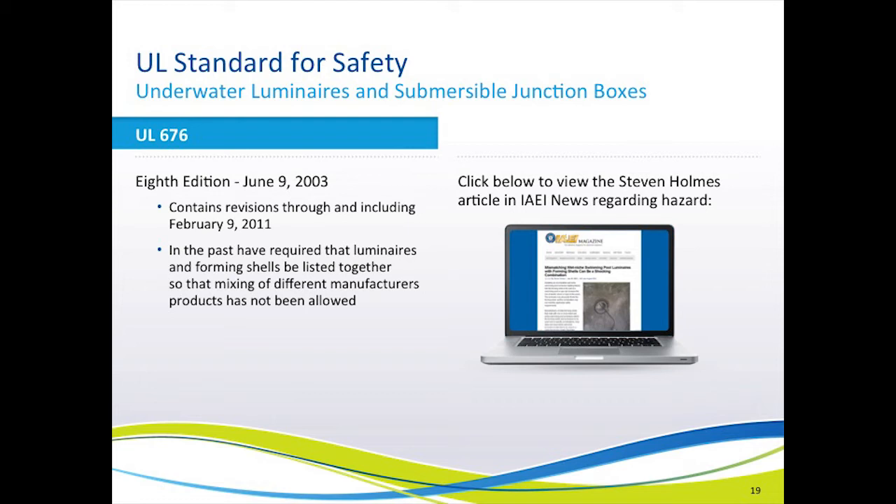Let's move now to the subject of retrofits. In the past, it has been against UL listing to install manufacturer ABC's light fixture into manufacturer XYZ's niche. This is because UL has not had the opportunity to test these light fixtures and niches together, since part of their test procedure involves a millivolt drop test across the screw that holds the two parts together, to see how well the niche bond is transferred to the fixture. Now, with the advent of the new LED non-metallic all-plastic light fixtures, UL is listing these light fixtures to be installed into any niche that they will fit into. This is a game changer.